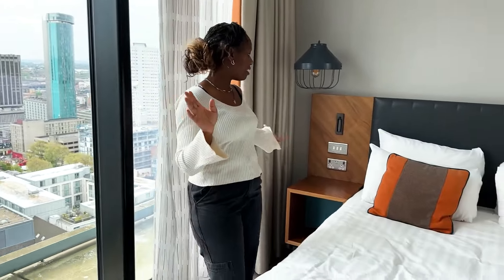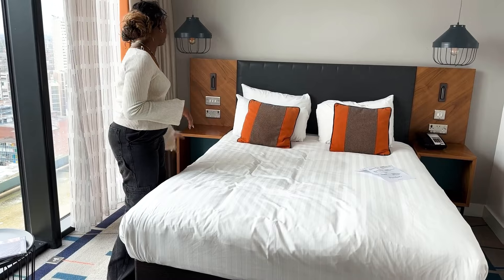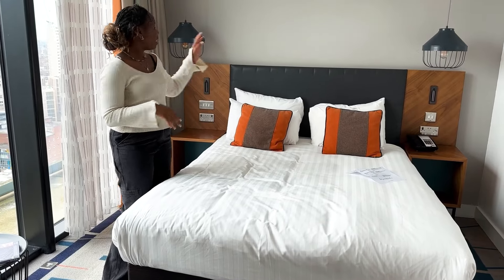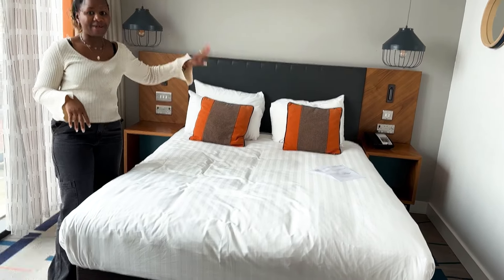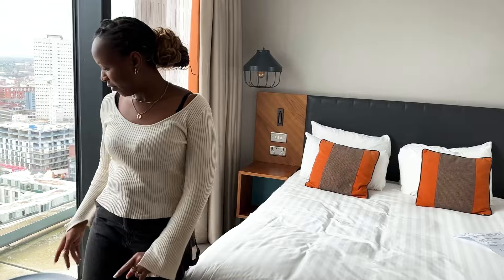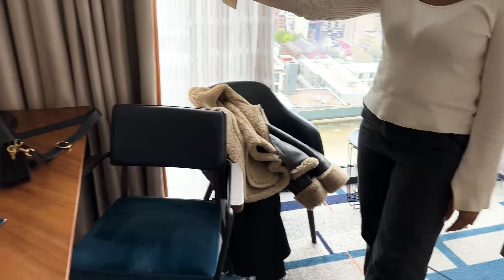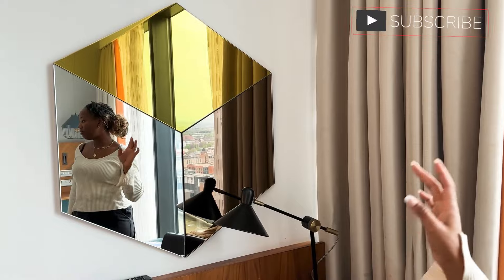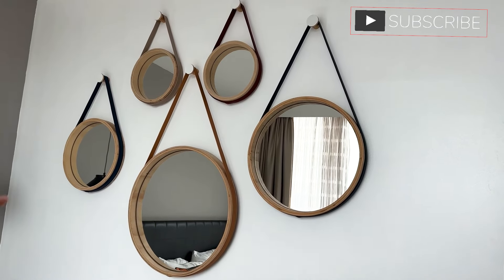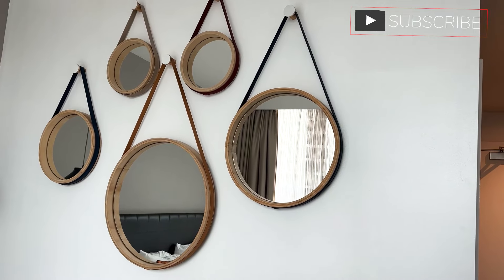And then that is the bed. I think this is a double or a super double, or possibly a king size bed. You have lights and you have a telephone that doesn't work, because I tried to call the reception just now but it's not functional. Obviously you have your side table there. Chairs and a desk and a lamp on the desk. And that's about it really. I like that you have these beautiful mirrors around. See this piece — accent wall here. Is it an accent wall? You see this beautiful mirror design here.